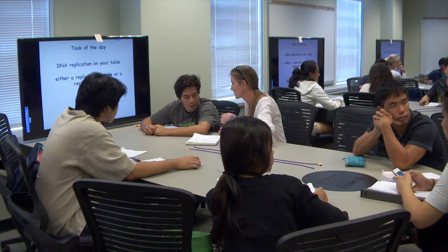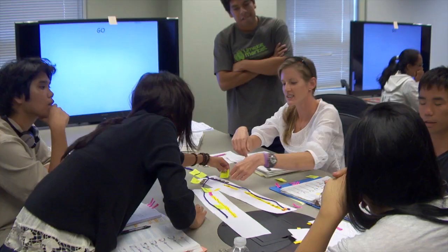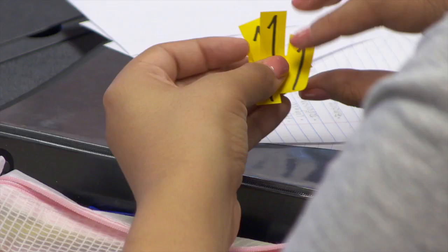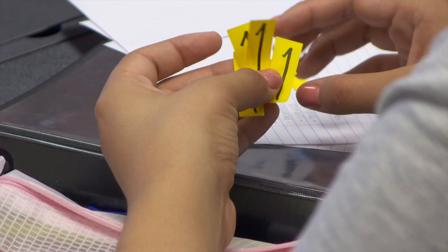Usually I'll just study by myself and read the book and read the PowerPoints, but not really understand the whole concept, the whole idea. But here, you can really grasp what's important. So instead of memorizing everything — which I've gotten really good at doing — we're actually having to apply it a little bit, and I think that's really healthy so that we understand what's going on instead of just being able to parrot it back.